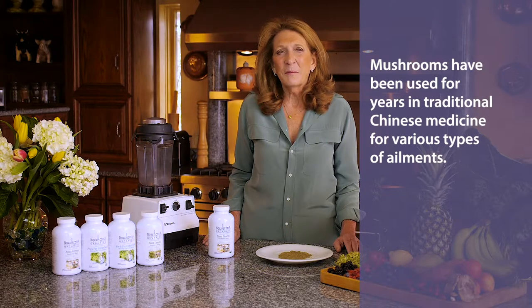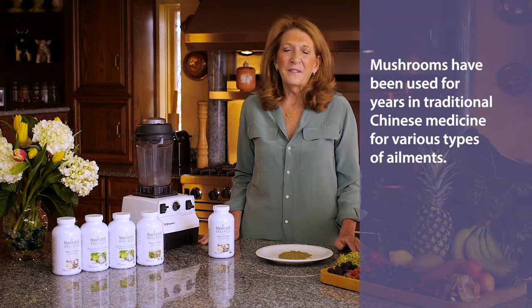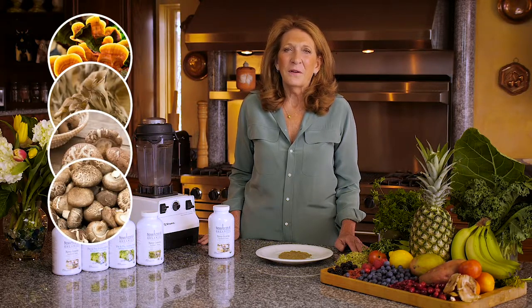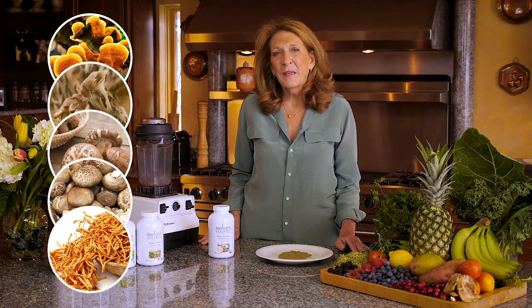Mushrooms are very important. They have been used for years in traditional Chinese medicine for various ailments and for their polysaccharide content. Reishi mushroom, maitake mushroom, shiitake mushroom, agaricus mushroom, and cordyceps mushrooms all contain immune system boosting properties, immune stimulating properties, cholesterol lowering properties, and are rich in polysaccharides.